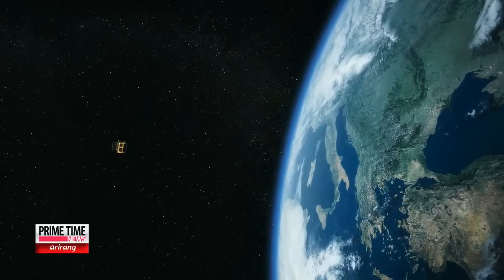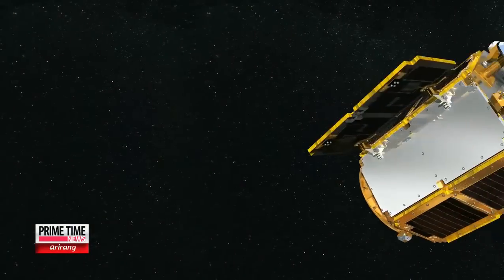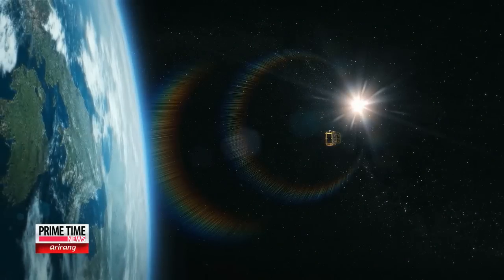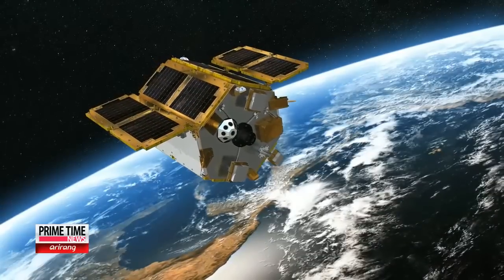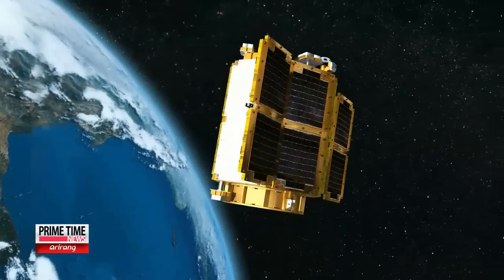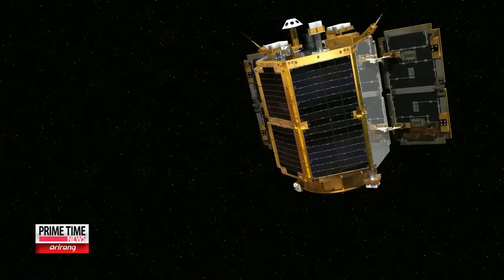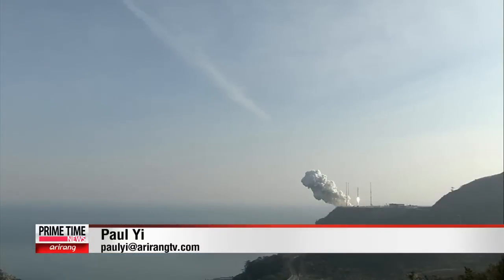The satellite will circle the Earth every 103 minutes, or about 14 times a day. Unlike other common communication satellites that use sun-synchronous orbits, this satellite will use an ellipsoidal orbit to better fulfill its scientific role. For now, the satellite aims to take measurements of terrestrial nature, but later on is expected to take on other missions that would expand its observations deep into the universe.